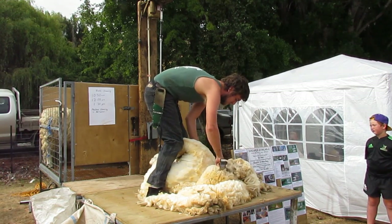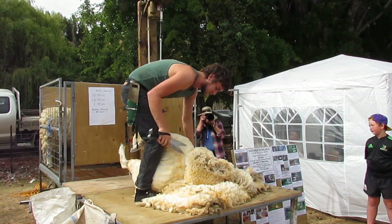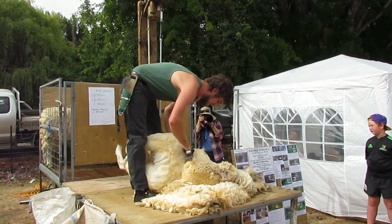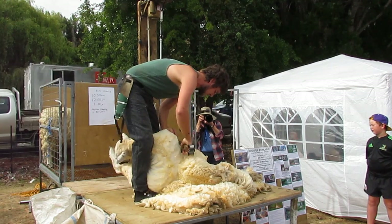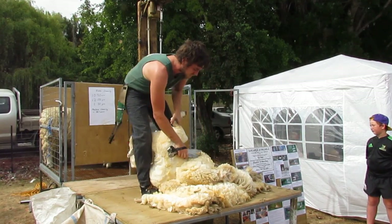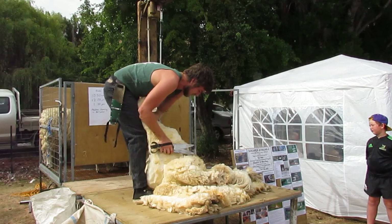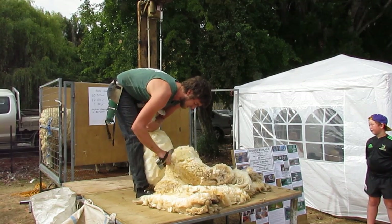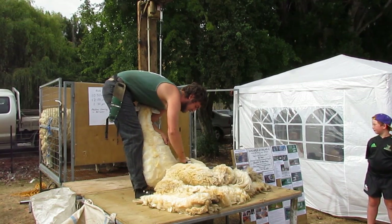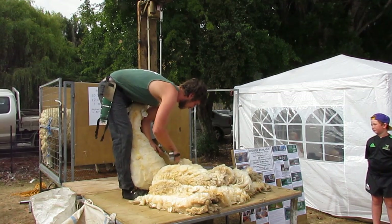The wool then goes to the presser, who bales the wool up in a big press. These bales are usually around 180kg. All of the jobs in the shearing gang are very physical. The classer is the only person in the shed not constantly lifting, throwing, and moving objects around, but they have a far more technical job.